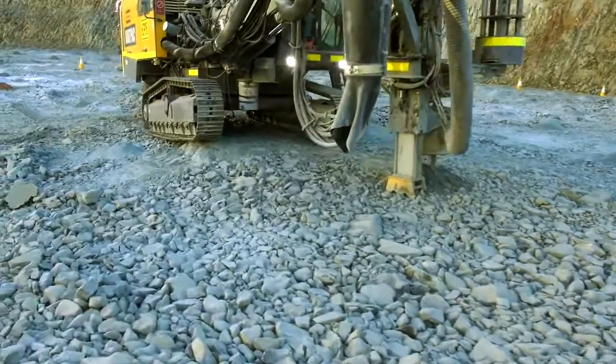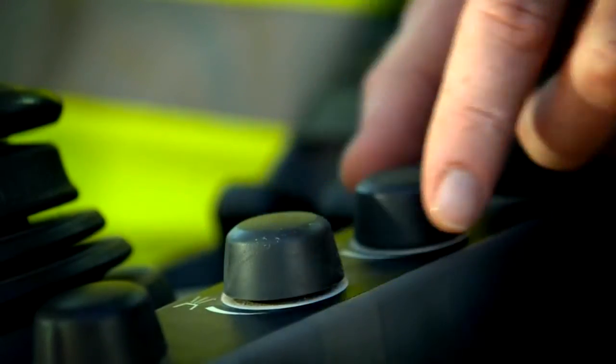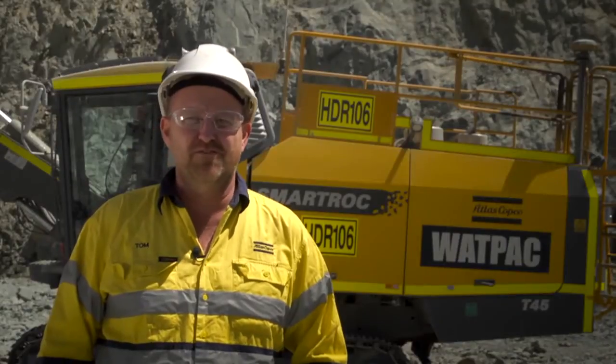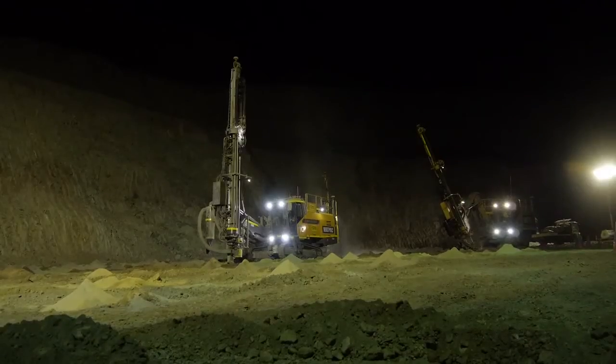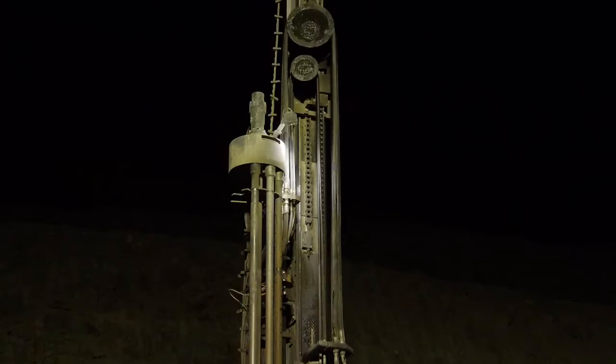We've been able to save more fuel and energy by being able to control the dust collection system and the air delivery system from 0% to 100%. So the operator only has to use just enough for what's required to drill the hole — if you don't require it, it doesn't use it.